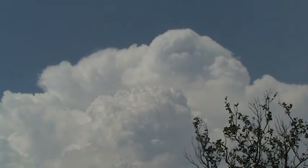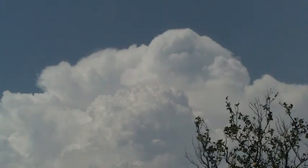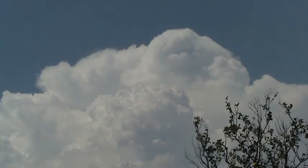And so we see in the foreground a new cumulonimbus formation developing. Keep an eye on that.